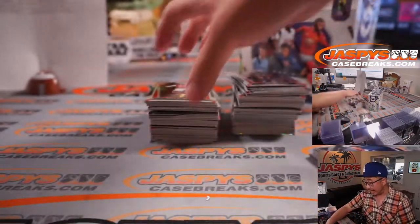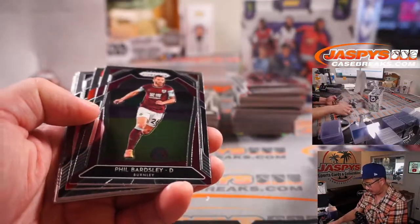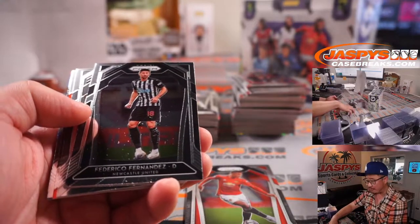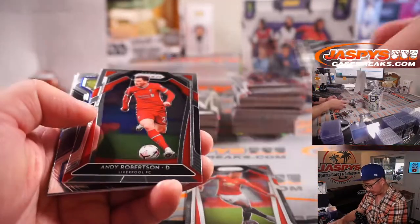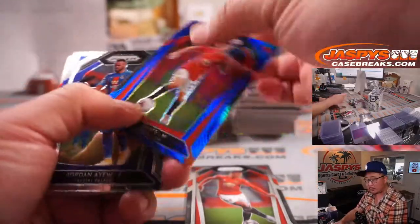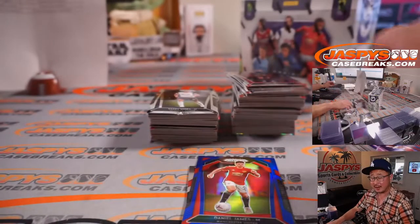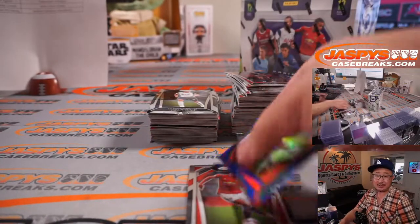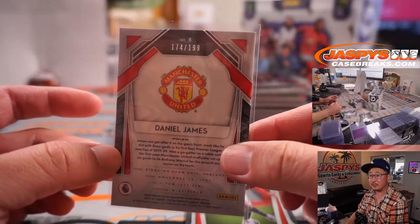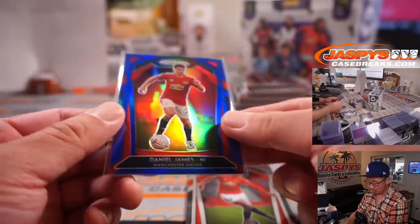I can't tell you how many people I've met over the last year who have said they've been priced out of basketball, priced out of collecting football, even priced out of some baseball. But those people have all found great value chasing soccer — it's still pricey, but there are still low-risk, high-reward opportunities. There's Daniel James for Man United, 174 out of 199, going to TJ.